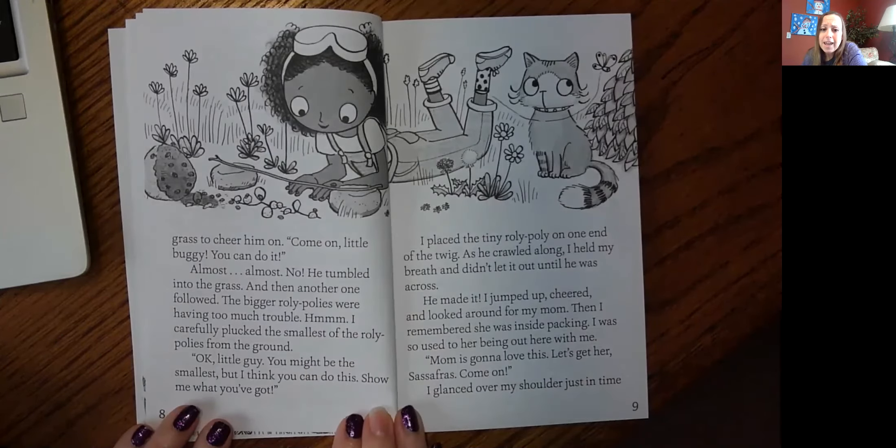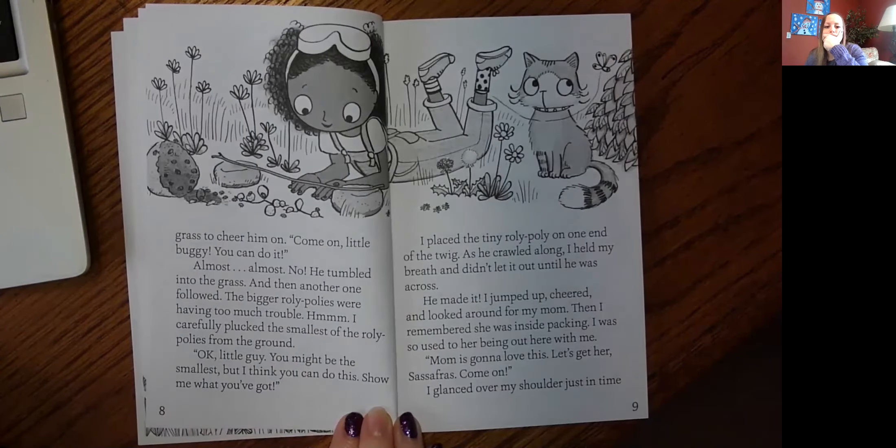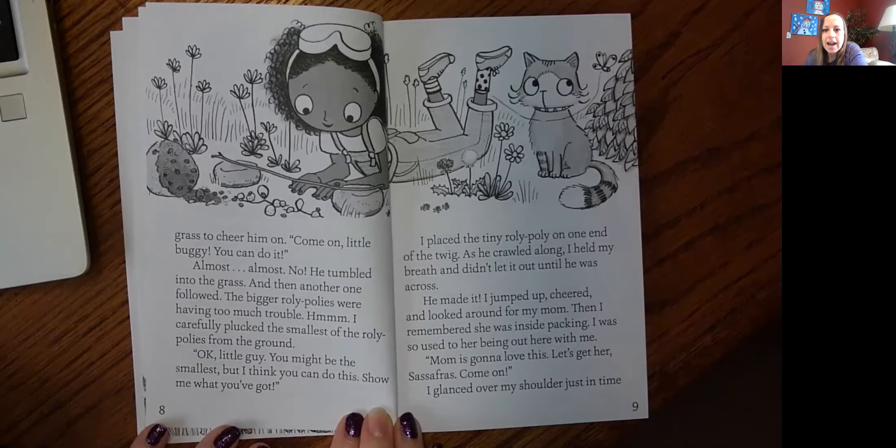Come on, little buggy. You can do it. Almost, almost, almost — no, he tumbled into the grass, and then another one followed. The bigger roly-polies were having too much trouble. Hmm. I carefully plucked the smallest of the roly-polies from the ground. Okay, little guy, you might be the smallest, but I think you can do this. Show me what you've got. I placed the tiny roly-poly on one end of the twig. As he crawled along, I held my breath and didn't let it out until he was across.